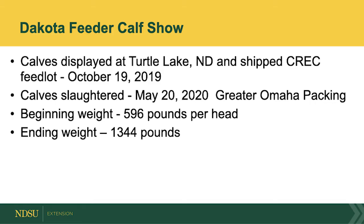We've been feeding for the Dakota Feeder Calf Show for 21 years and this is our 21st year that we just finished. We brought cattle in on October 19th of 2019 and sold cattle on May 20th of 2020. The cattle came in at around 600 pounds and went out at almost 1,350 pounds.